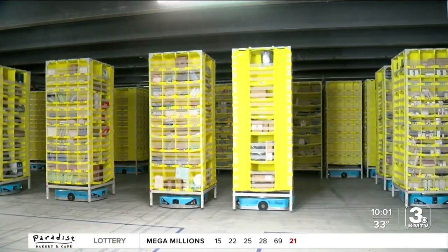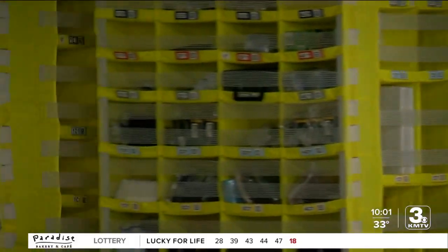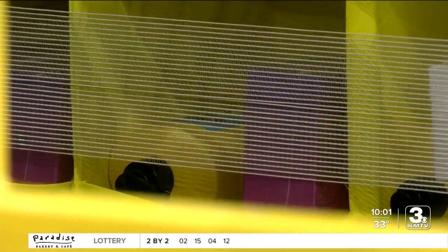The new Amazon facility in Papillion has more than 4,000 of these blue robots. They drive towers of products around the 700,000 square foot warehouse. Packages move on more than 14 miles of conveyor belts.